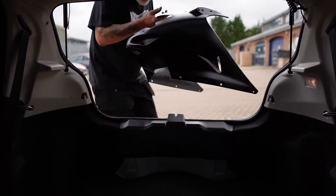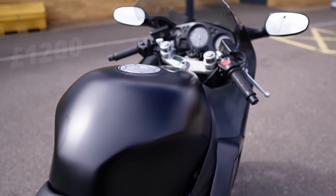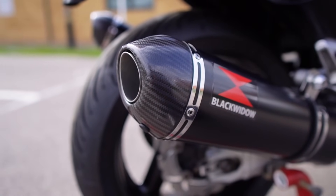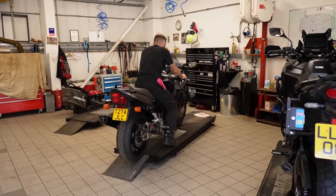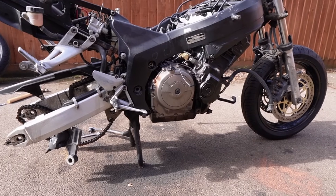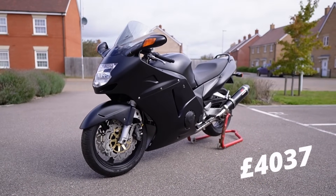By far the most expensive part of this build was the full respray, which came in at £1,200. As for the Blackbird exhaust system — which sounds mega — this was kindly gifted to me, so please check the description if you'd like to get yourself one. To get the bike road-worthy, the V5 plus MOT came in at £70. And finally, an assortment of other things like the battery, number plate, gaskets, etc., came to £176 — giving us a total of £4,037.